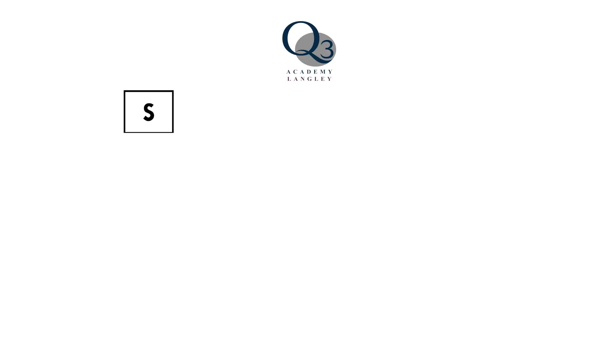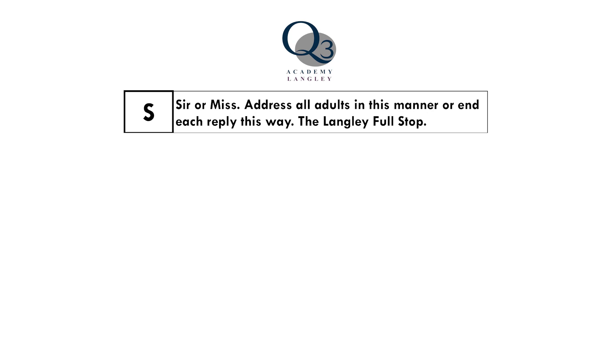Hello, my name is Mrs Hayer. I'm going to talk to you today about what the steps stand for. The S in steps stands for Sir or Miss. We address all adults in the academy as Sir or Miss and this is used to show respect.